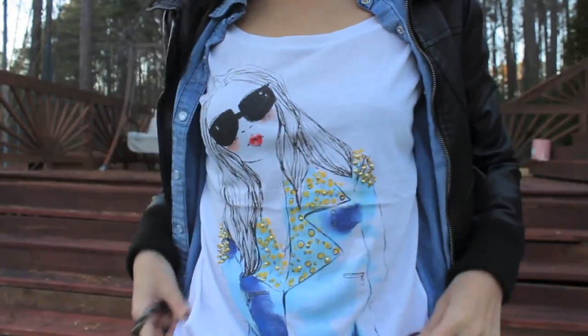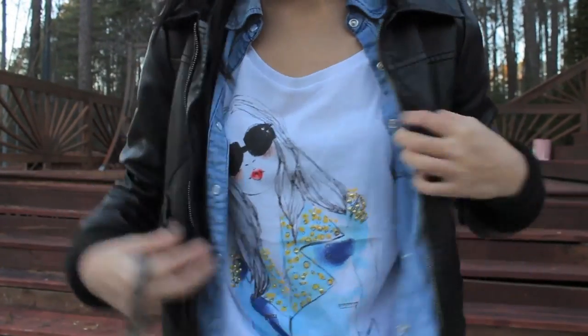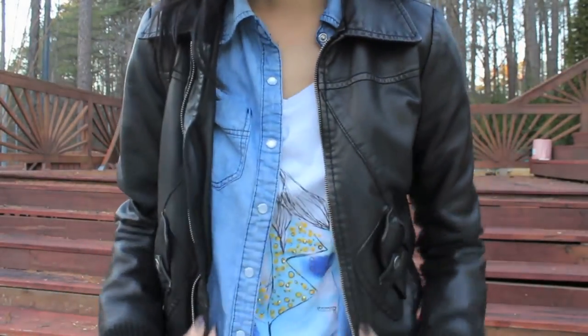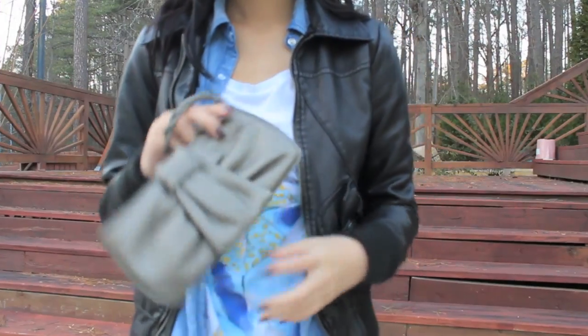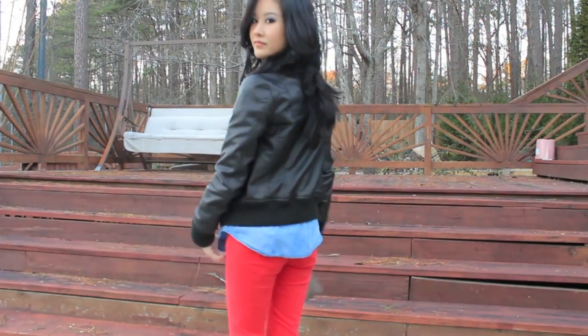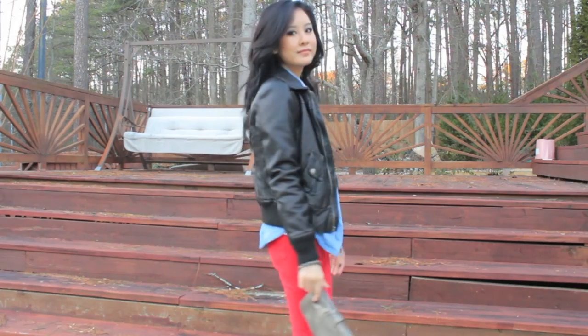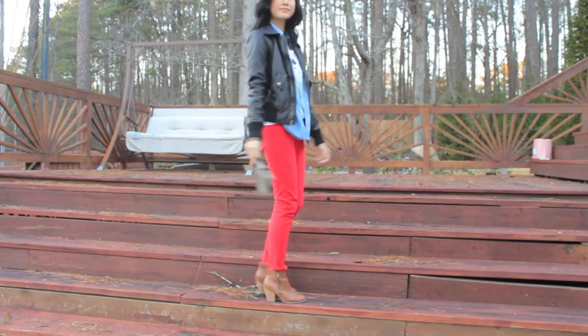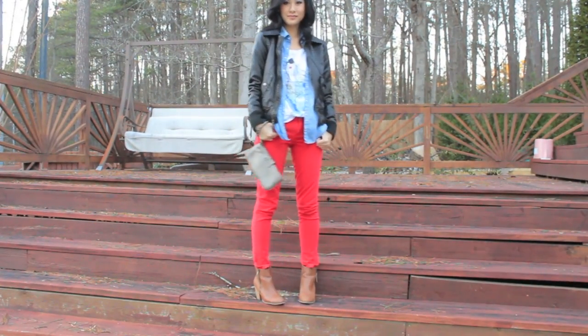Now for this one, I'm wearing another loose tee from Zara — I actually got that one in medium so I could wear it baggier — along with my chambray shirt and my pleather jacket, just layering up. I kept the clutch really simple since we kind of have a bit going on. I am once again wearing these Forever 21 booties. I wear them too often, not going to lie, but I love this outfit.